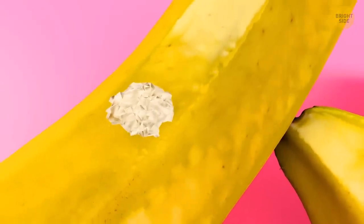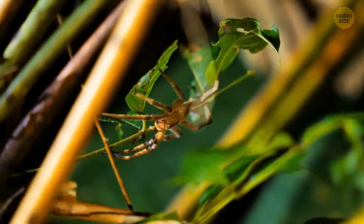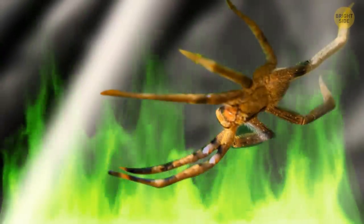A weird white spot on a banana is a sure sign you probably want to throw them away, as these are the nests of spiders. I'm talking about the Brazilian wandering spider — it has no GPS, and this guy is dangerous, also known as the world's most venomous spider.